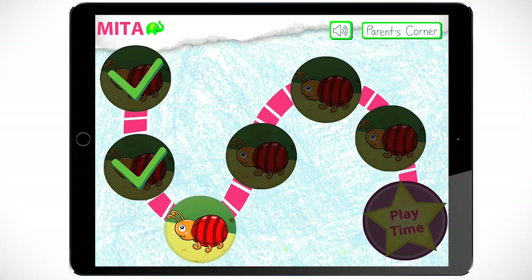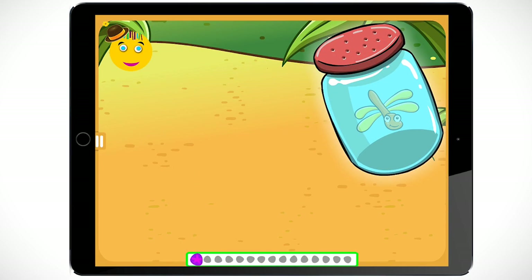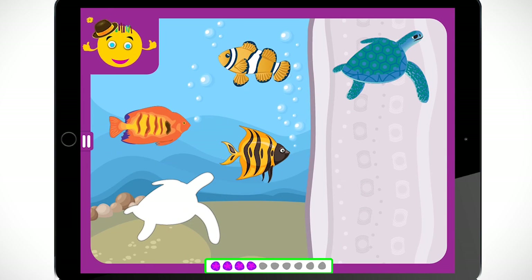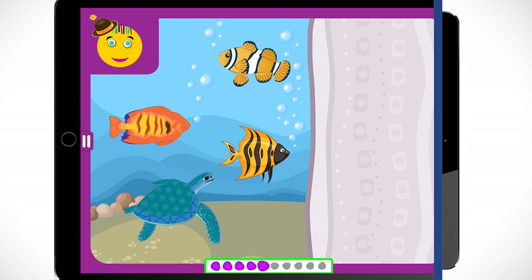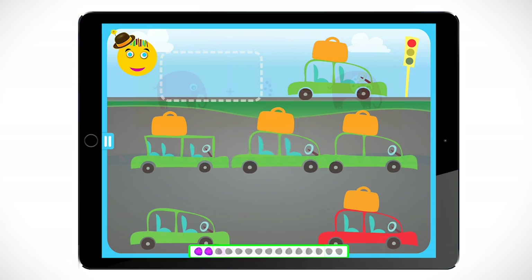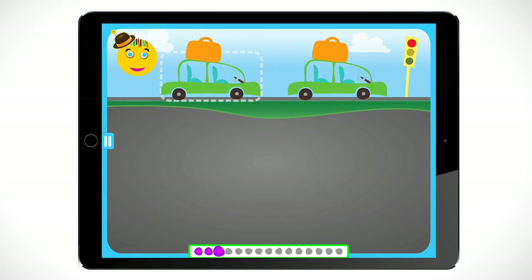The exercises are disguised as fun games for kids. The MITA app follows a systematic approach where kids start with very simple exercises that require attending to only one feature, such as color, size, or shape. Then the exercises move on to requiring simultaneous attention to two features, such as color and shape, or shape and size.